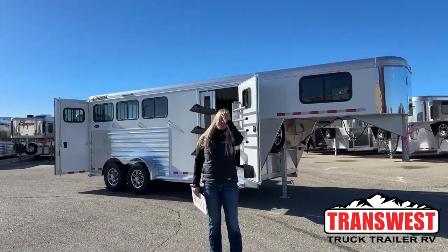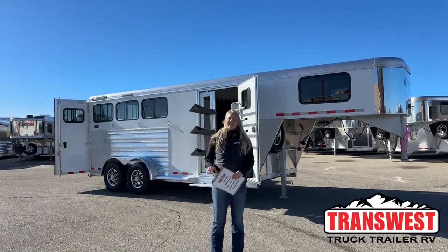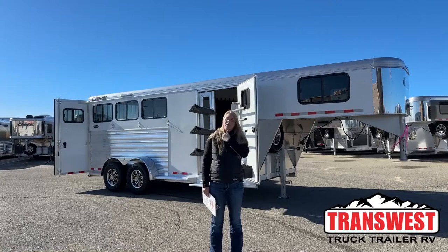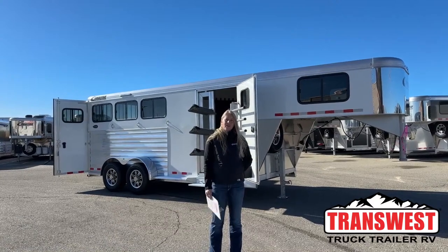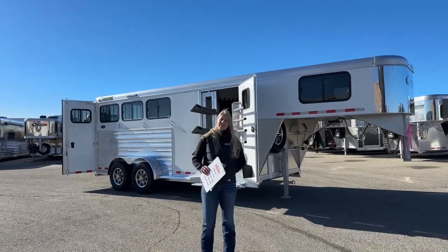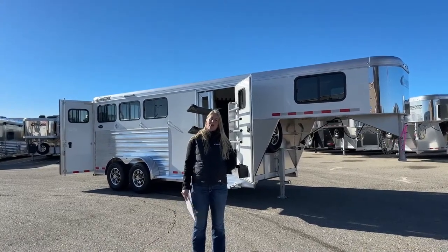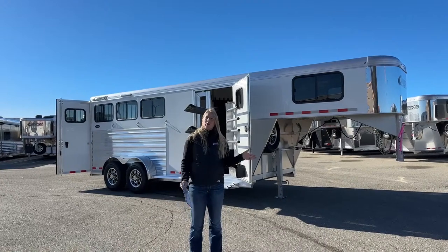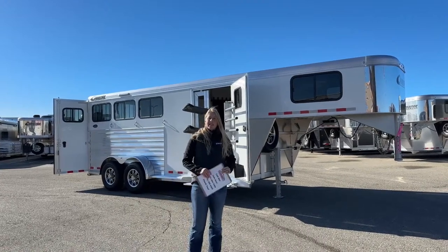Good morning and welcome to TransWest Truck Trailer in Frederick. My name is Callie Say and I'm here in trailer sales. For those of you that aren't familiar with us, we're right off I-25, about 30 minutes north of Denver. We are Cimarron and Logan dealers, so if you're looking for a brand new trailer, those are the two options we carry. If you're looking for something used, we've got anything from little bumper pulls to big LQs that we take in on trade.